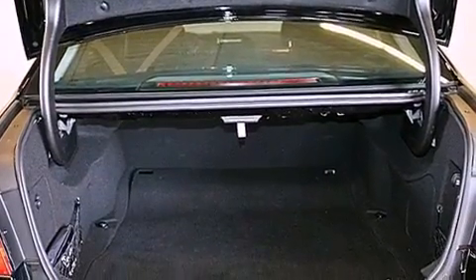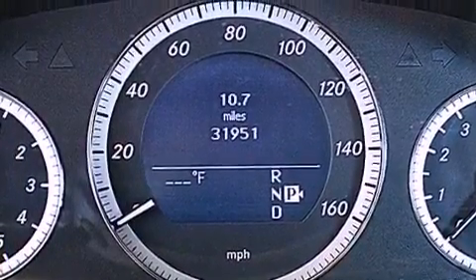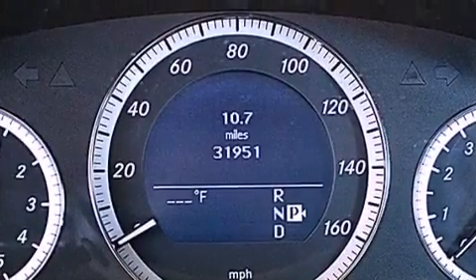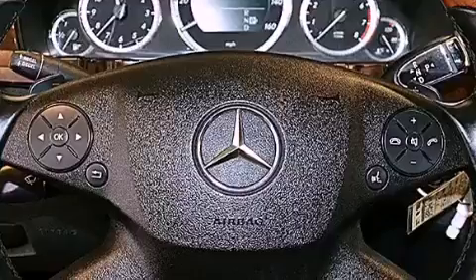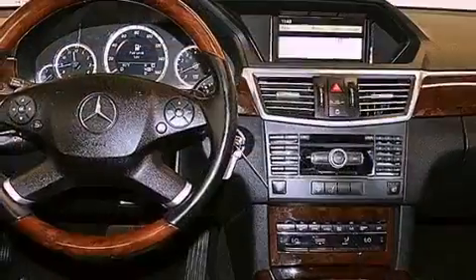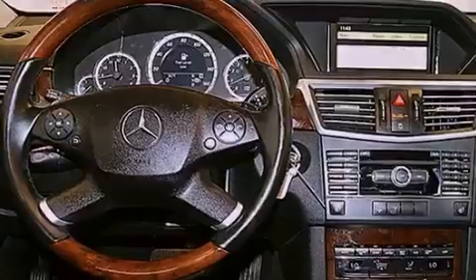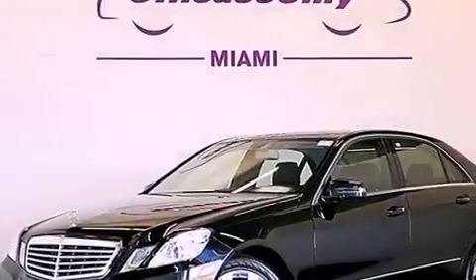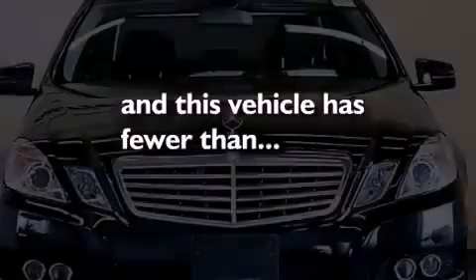The following features are also included: memory settings for the seat positions so you can recall your favorite alignment with the push of one button, dual power seats, cruise control, a leather-wrapped steering wheel, performance tires, a passenger side vanity mirror, an engine immobilizer theft deterrent system, halogen headlights, heated side view mirrors, and this vehicle has fewer than 32,000 miles on the odometer.